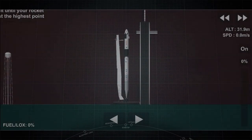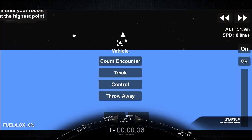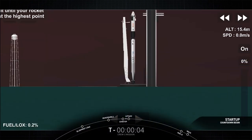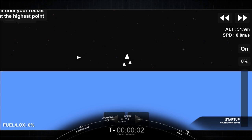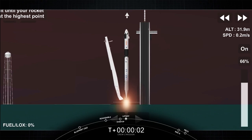10, 9, 8, 7, 6, 5, 4, 3, 2, 1. Zero. Ignition. And liftoff.